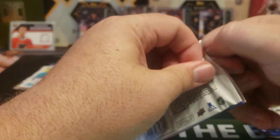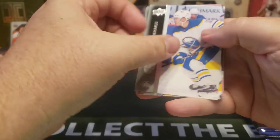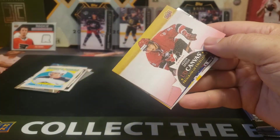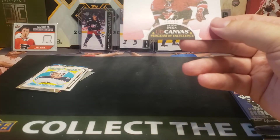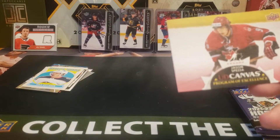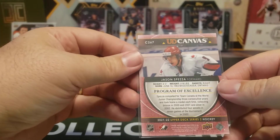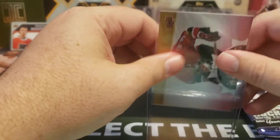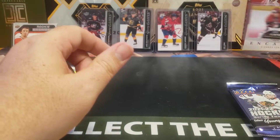Coal Cylinder rookie from O-Pee-Chee. Oh — Program of Excellence! How about that — Jason Spezza. So I think this is a case hit, if I remember right. The Canvas Program of Excellence — or it's like 1 in 192, which means it might as well be a case hit. Very cool, very nice. We'll just throw that one over here for now.